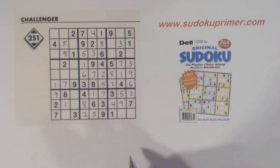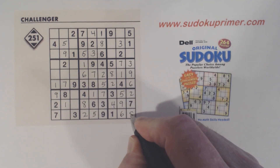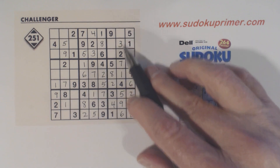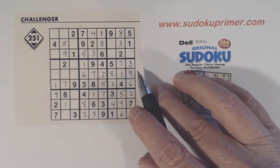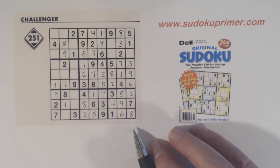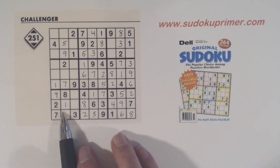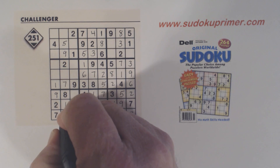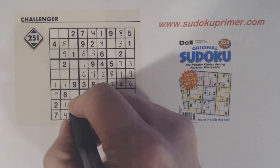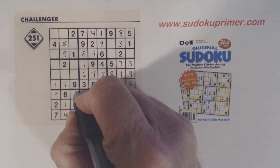Here's a 6, so we can finish those. Remember we had 6-8 twins here, so that's an 8 right there. Now box 7 is missing a 4, 5, and 6. We've got a 5 and a 6 in row 9 already, so we can finish all 3 of those numbers there.